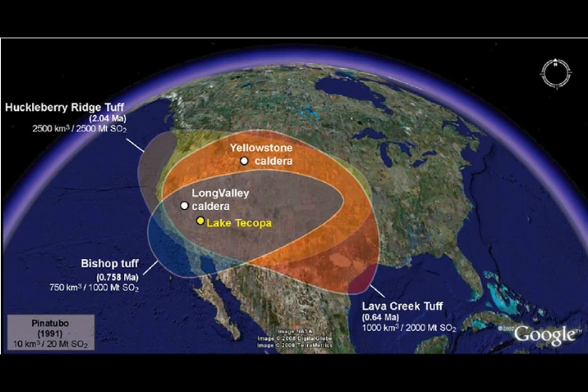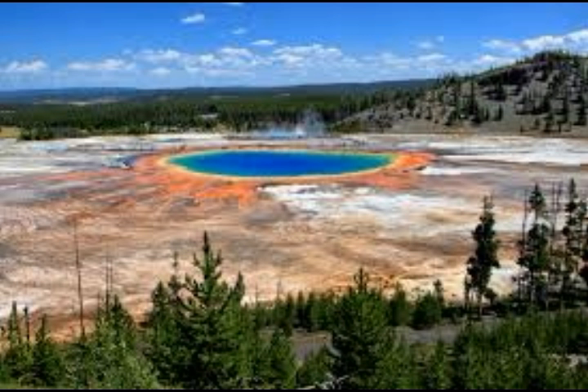Water erupting from Yellowstone's geysers is superheated above the local boiling point of 204°F or 95.5°C. However, the water cools significantly while airborne and is no longer scalding by the time it strikes the ground, nearby boardwalks, or spectators. Because of the high temperatures, it is important that visitors remain on the boardwalks and designated trails.